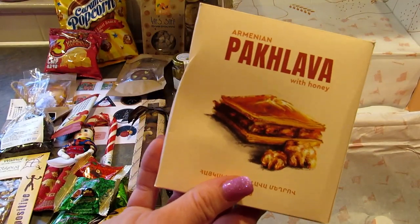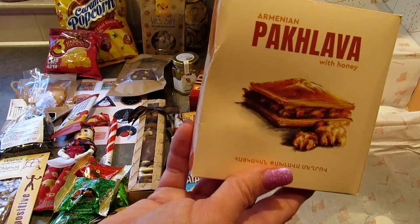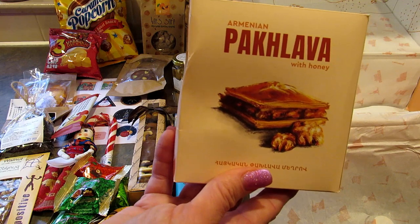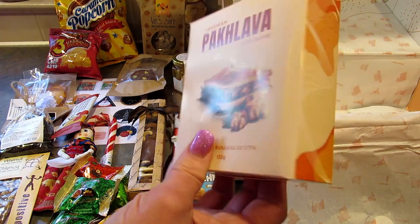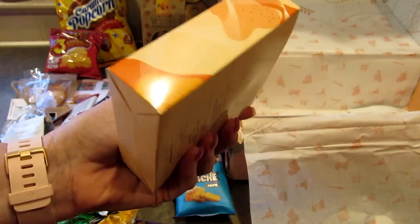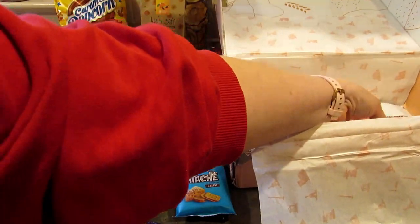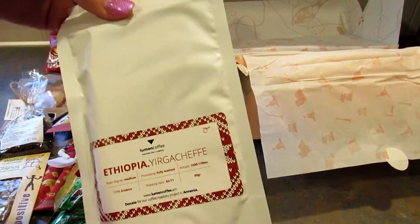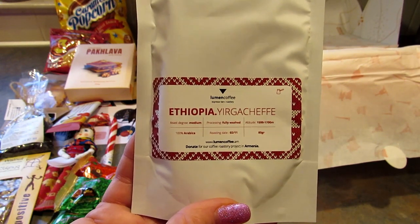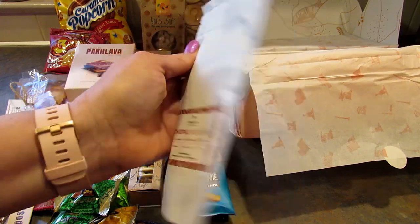Alright, so the next item was this Armenian paklava and I cannot try this because it has walnuts in it. The booklet says 'you'll never forget the rich taste of this sweet layered pastry with topped walnuts and honey on top.' Sounds amazing — I just wish it had almonds or something I could actually eat, but my son will eat this because he loves this kind of stuff. And the last item in the box — this box has had quite a few items — is this Armenian coffee. Coffee is undoubtedly the most favorite beverage in Armenia, and this company was created by coffee lovers and it's basically like an art form for them.